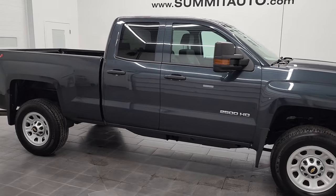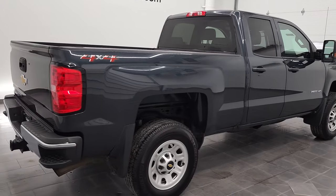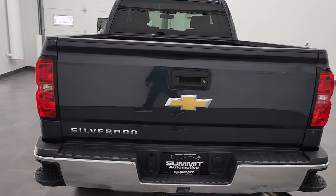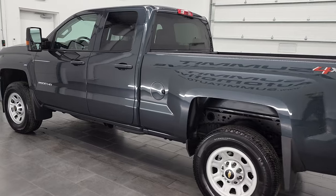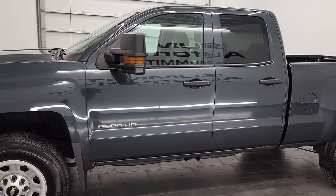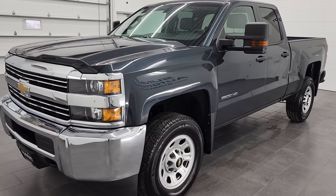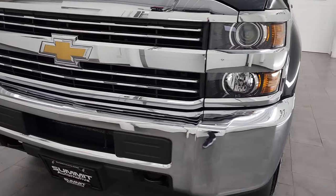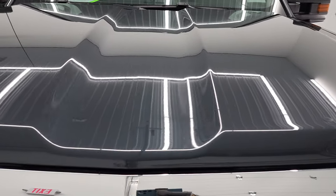Hey, this is Brett and this 2018 Chevy Silverado 2500 double cab short box is stock number 1299Z. We are here at Summit Automotive in Fond du Lac, Wisconsin, your new and used heavy-duty truck headquarters. This 2018 Chevy Silverado 2500 has the six liter V8 gas engine. This is a work truck package. This truck has been fully safety inspected by our service shop per the state of Wisconsin inspection process. It has a fresh oil and filter change, all the fluids have been checked and topped off, and this truck is 100% ready to go. We're gonna go all the way around, inside, underneath, start it up, and take a look under the hood in this video.